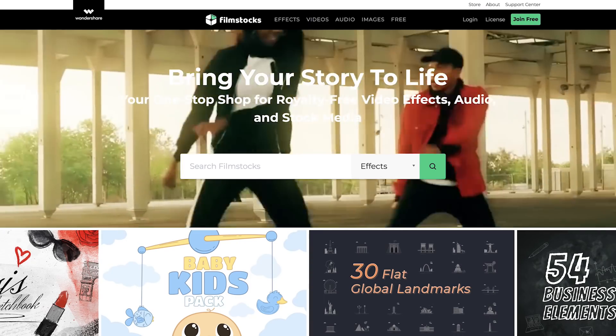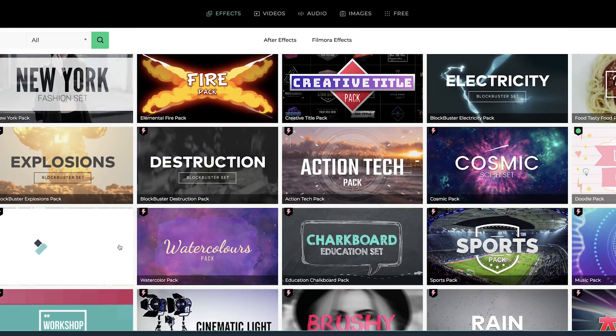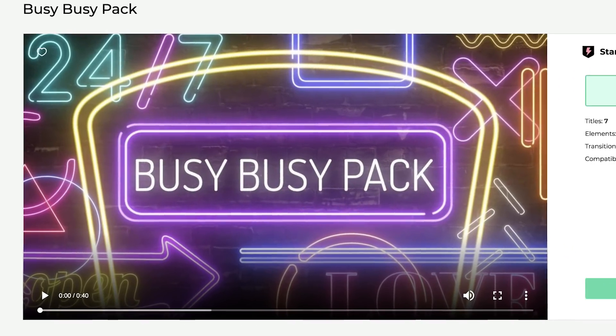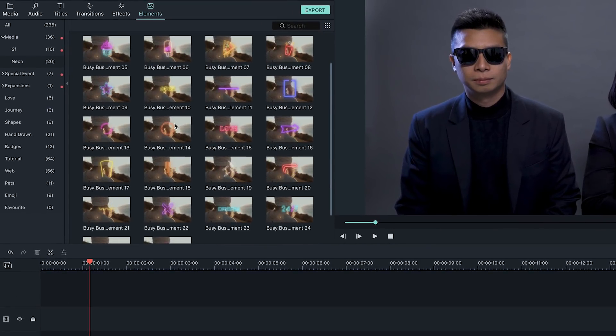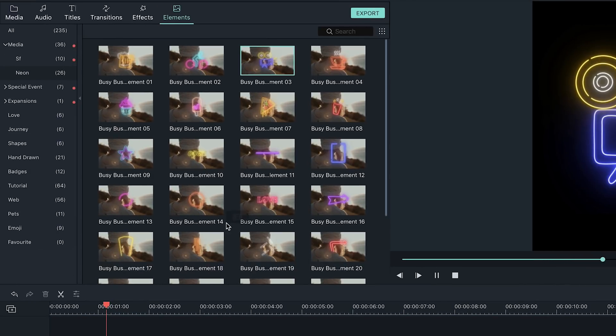Alright, now for the hack. First, you'll need some effect elements, which you could get at Filmstocks. We're going to use the Busy Busy Pack, which has really cool neon sign elements. Pick one you want and add it to the timeline.